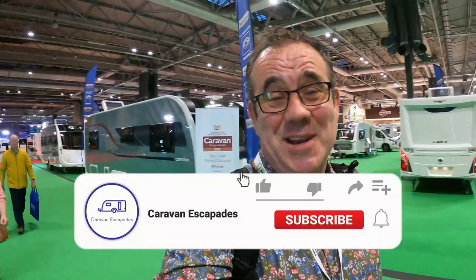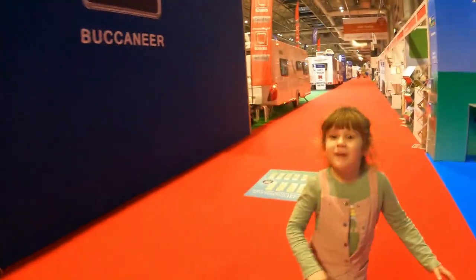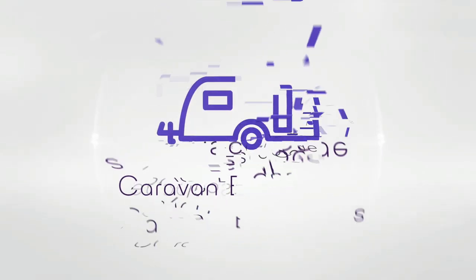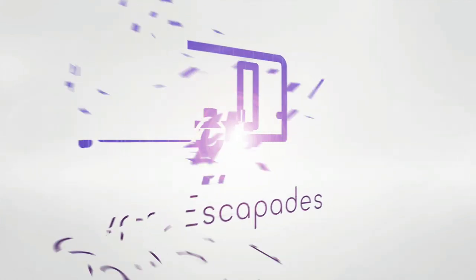It's just gone six o'clock, the show's now closed, and this is the end of our day two. Hope you've enjoyed it - it's been a bit of a mishmash of a vlog with bits of this and bits of that, but I hope you found it useful and enjoyed watching it. Please give us a thumbs up if you have. Don't forget to leave comments down below. Please remember to like, subscribe and share, hit that notification bell, and we'll see you on the next one. Goodbye!